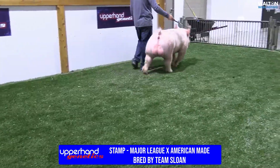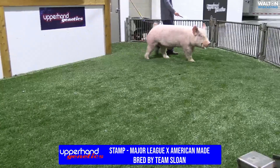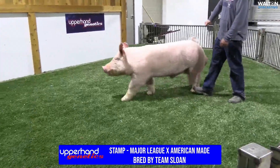The question was when are you going to get him rolling this fall. We started him — we were a little quiet maybe the first couple weeks just to make sure everything worked out. But major league American-made, bred by Team Sloan.